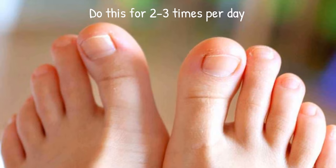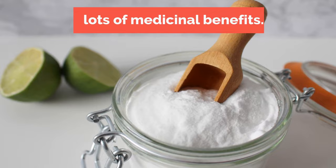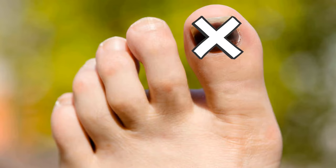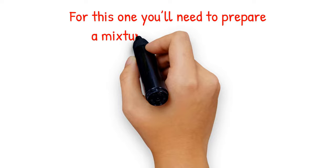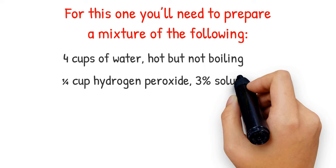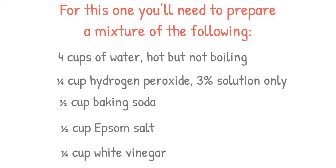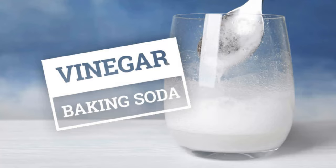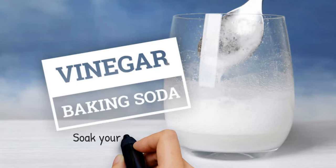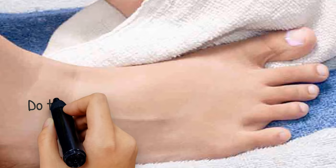5. Baking soda bath. Baking soda is a common household product with lots of medicinal benefits. Besides killing fungi on your toenails, it can disinfect your feet and counteract smelly odours. You'll need: 4 cups of hot (but not boiling) water, 1/4 cup hydrogen peroxide (3% solution only), 1/2 cup baking soda, 1/2 cup Epsom salt, and 1/4 cup white vinegar. Combine all the ingredients in a basin — expect a mild fizz because baking soda reacts with vinegar. Soak your toenails for 10 to 15 minutes, then rinse completely with clean water and dry thoroughly with a towel. Do this twice a day for fast results.